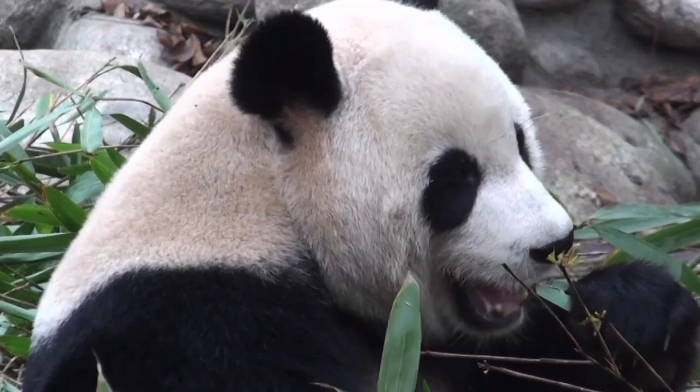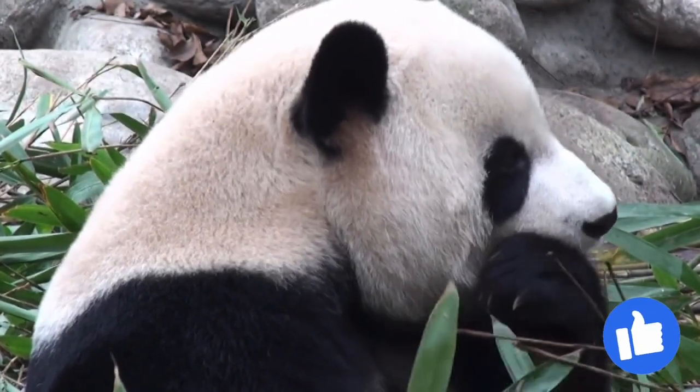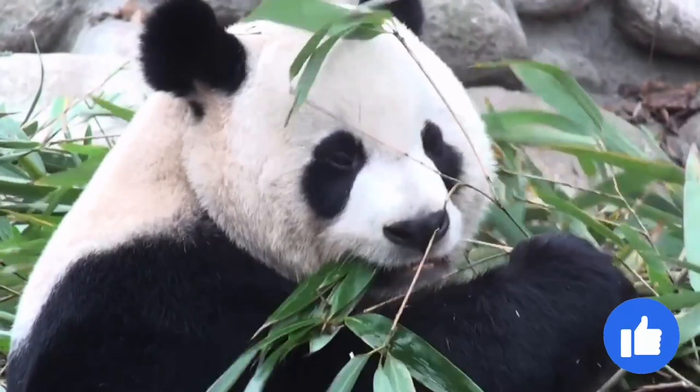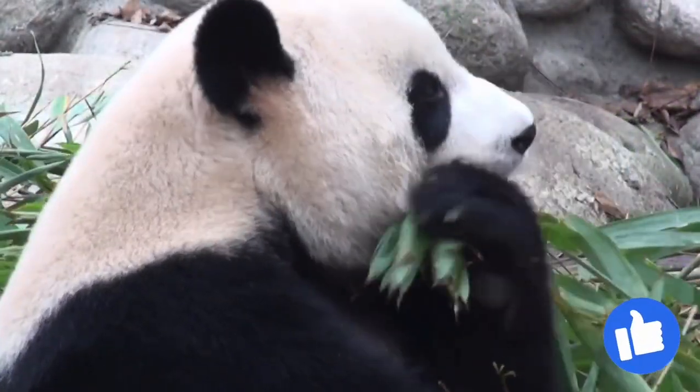The panda's thick woolly coat keeps it warm in the cool forests of its habitat. Giant pandas have large molar teeth and strong jaw muscles for crushing tough bamboo. Many people find these chunky, lumbering animals to be cute, but giant pandas can be as dangerous as any other bear.